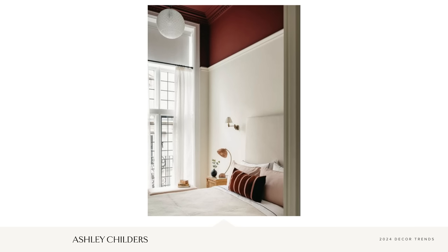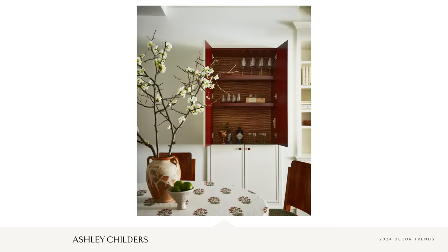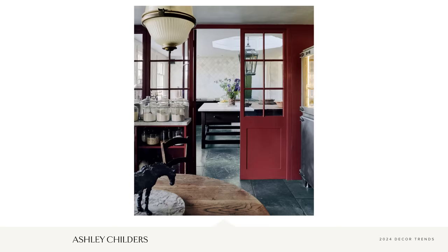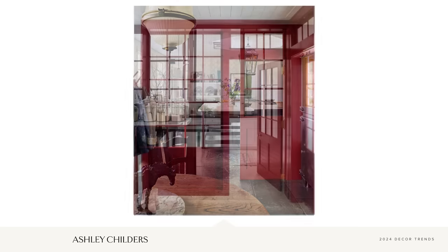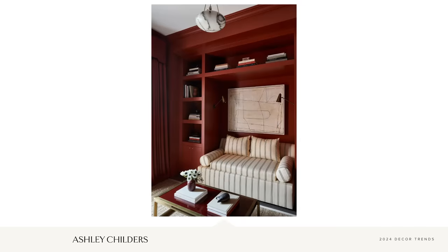So how can you embrace the heritage reds trend? A little goes a long way — meaning heritage reds are best realized in a thoughtful, edited way. We can do this through accessories, art, or pattern. I personally love how a pop of red injects personality, confidence, and a bit of avant-garde intrigue into a space. So embrace the heritage reds trend with an editor's eye and a keen sense of style.